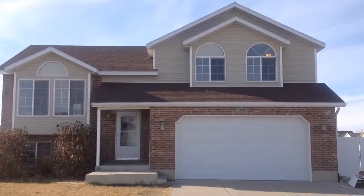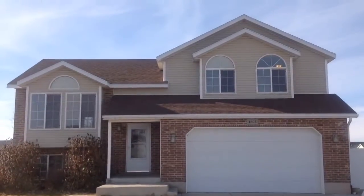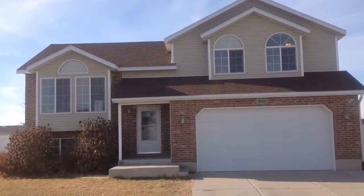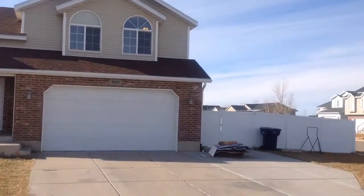This is Andrew with KeyRenner. We're here today at 4603 South 40th West to take a look at this beautiful three-bedroom, two-bath home. This home has an attached two-car garage. It's a corner lot with a large yard.